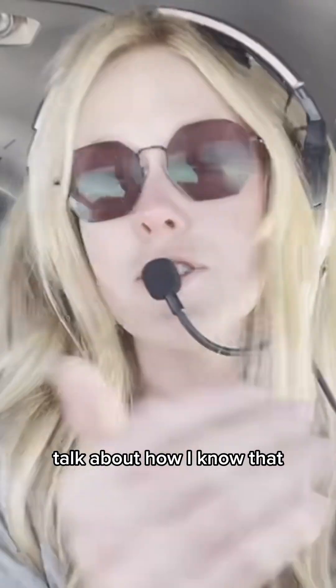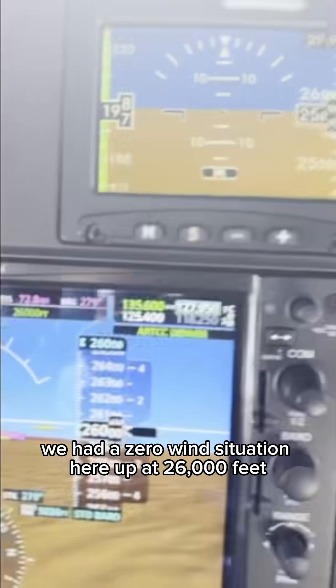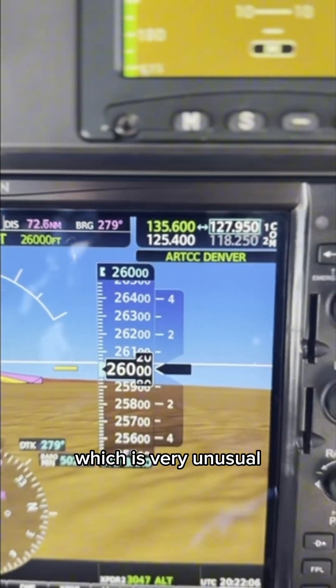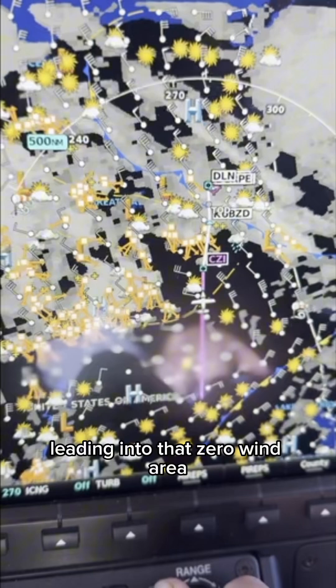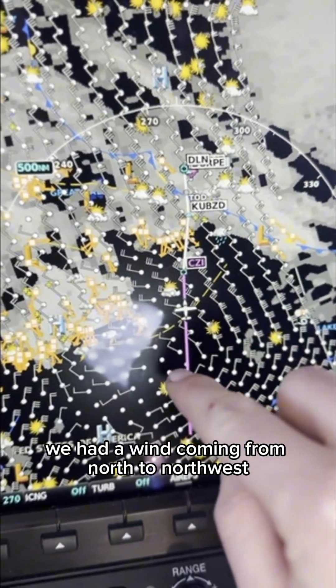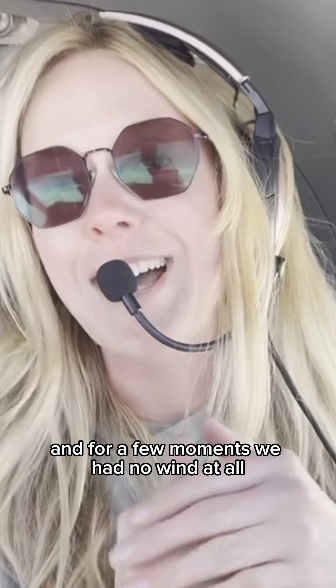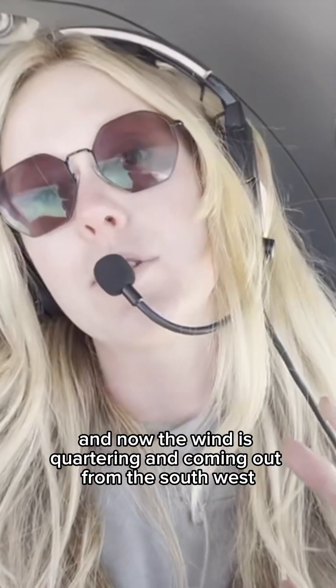Let's talk about how I know that. Just a few miles back we had a zero wind situation here up at 26,000 feet, which is very unusual. Leading into that zero wind area, we had a wind coming from north to northwest. For a few moments we had no wind at all, and now the wind is quartering and coming up from south.